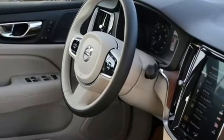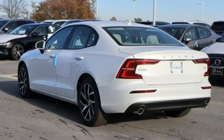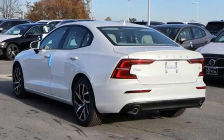Volvo is Latin for 'it rolls,' but across the world today, Volvo means safety. There's even more to see in person. Take it for a test drive today.